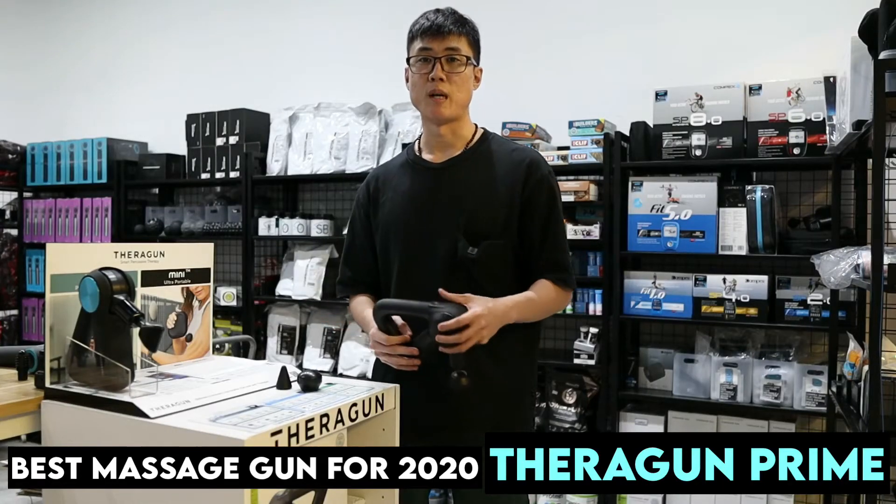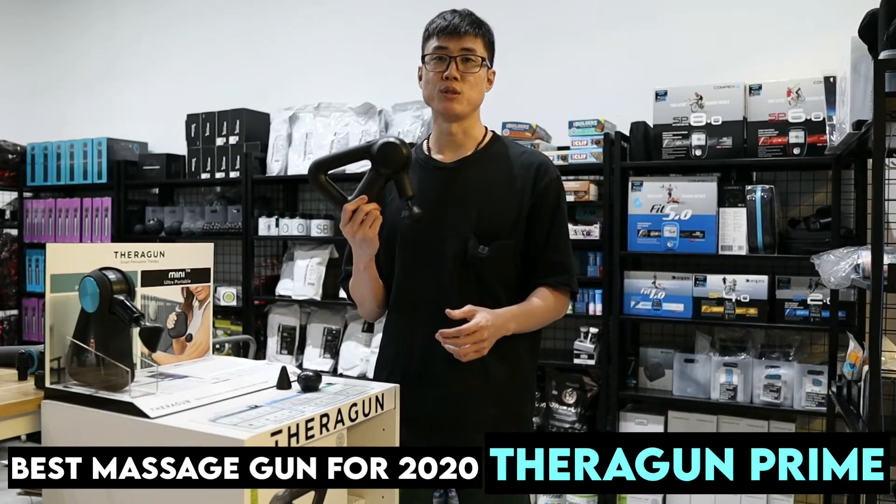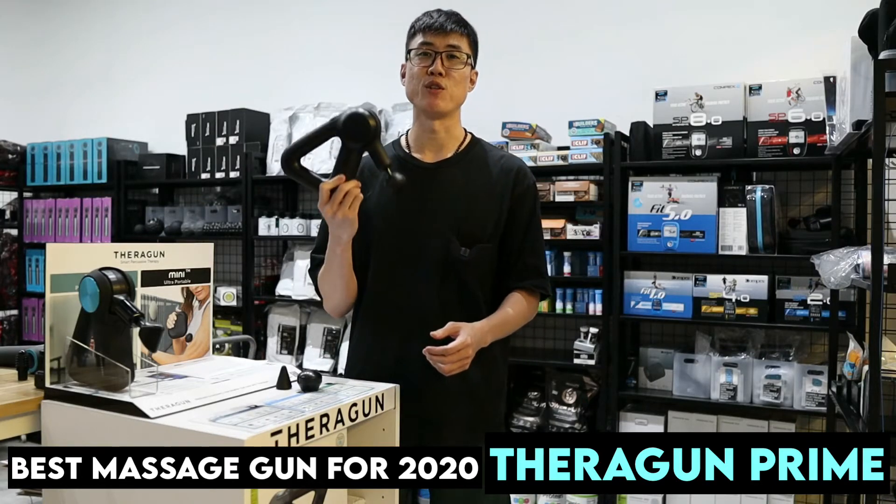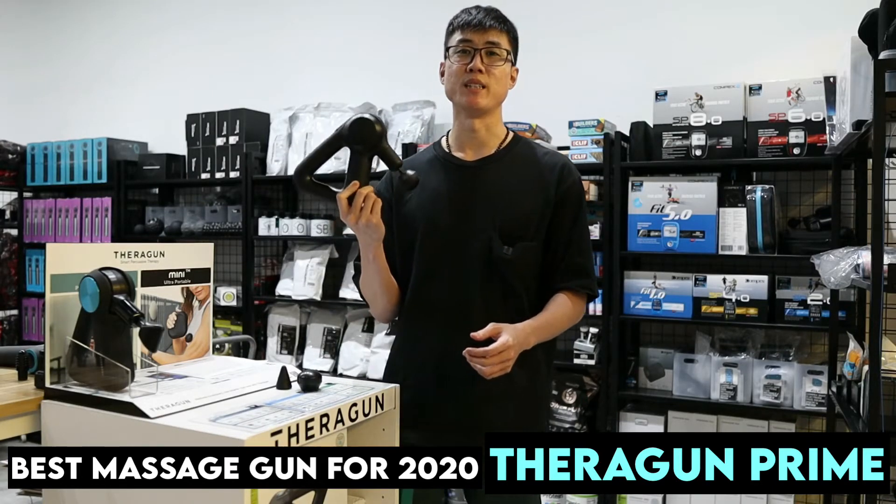Hello everyone, Heechai here from AMRAP, and today we are going to tell you why the Terragon Prime is the most value-for-money massage gun in 2020.